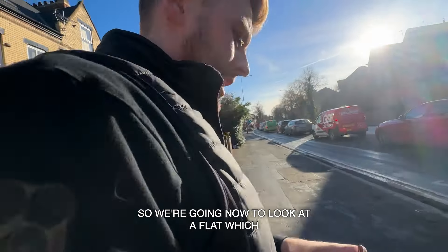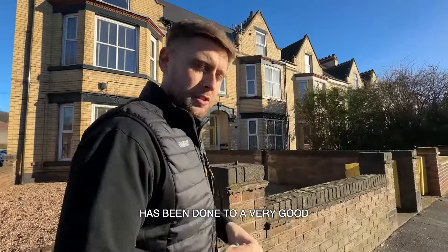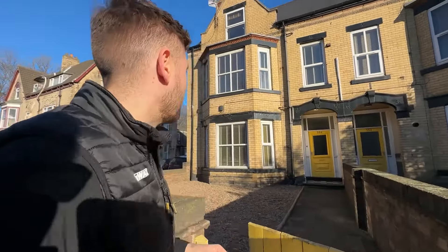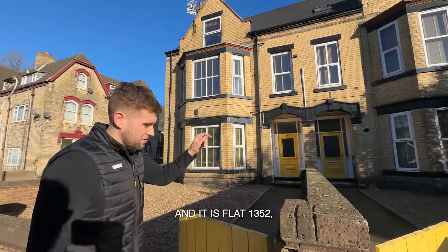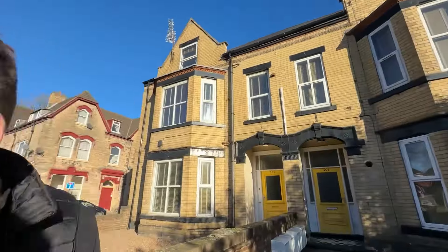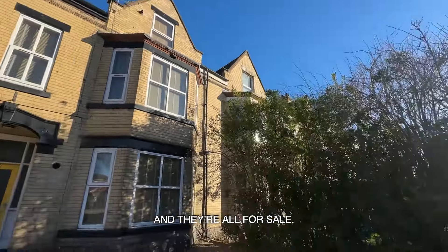We're going now to look at a flat which has been done to a very good spec. It's for an investor who wants to sell quite a large portfolio, and it is flat 43/52 — he owns this full building and they're all for sale.